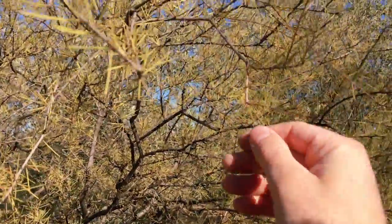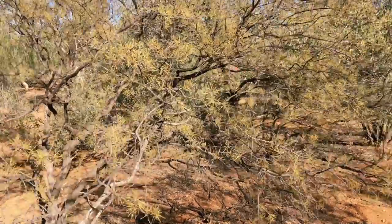And this is called a dead finish. And actually you can boil the roots and then create some kind of antiseptic.